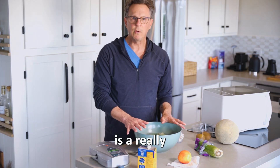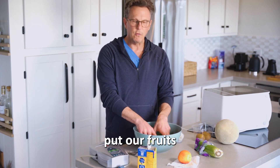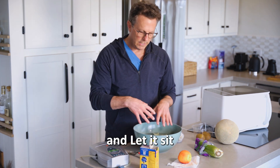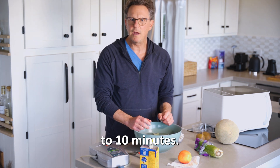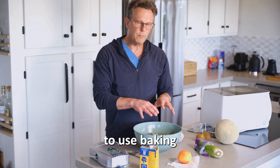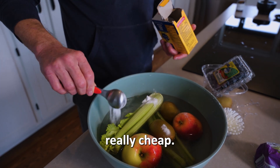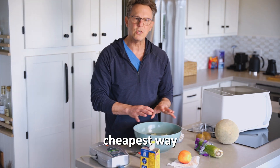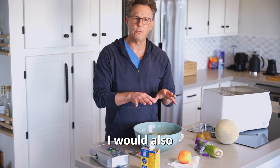Baking soda is a really simple and easy option — put your fruits and vegetables in a bowl, add a little baking soda, and let it sit for five to ten minutes. Baking soda costs about $1.49 at the grocery store, making it the cheapest way to clean your vegetables. I would also rinse the produce when you're done.